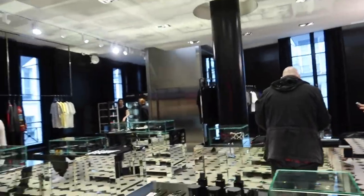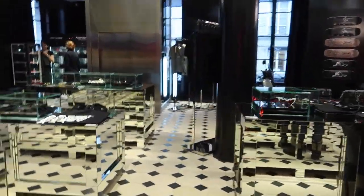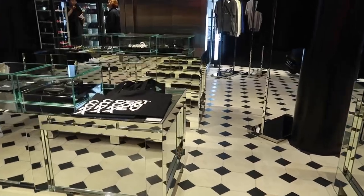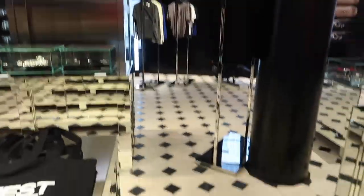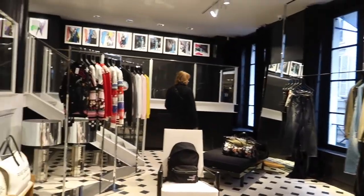So this is the Saint Laurent exhibition — well, it's not an exhibition, it's the floor — because they've collaborated for December, which is cool. You've got the nice floors and it's pretty cool to see it all laid out.